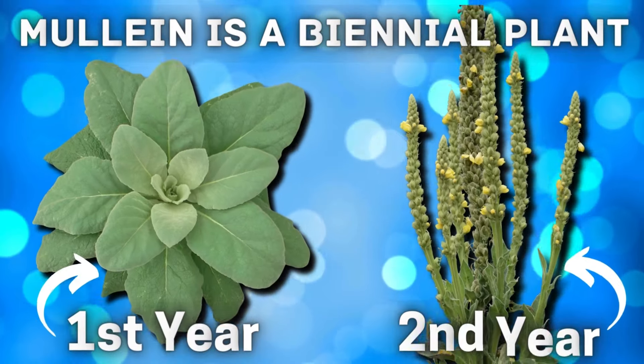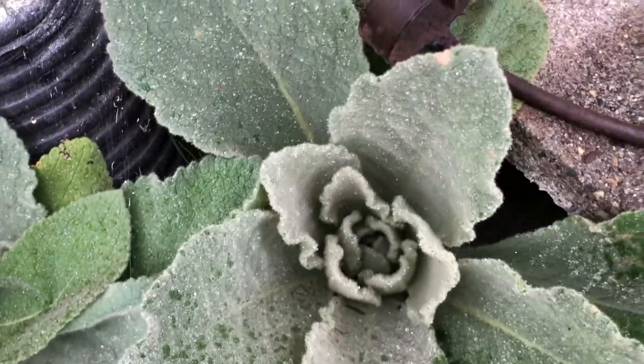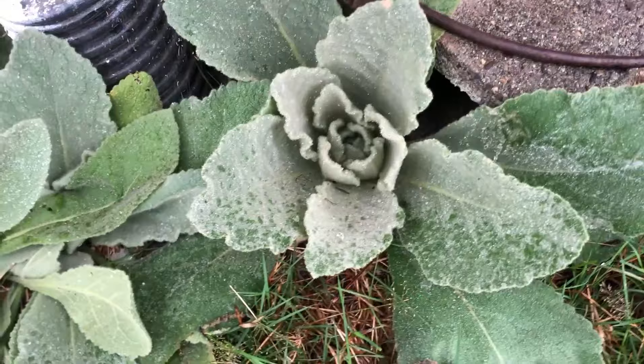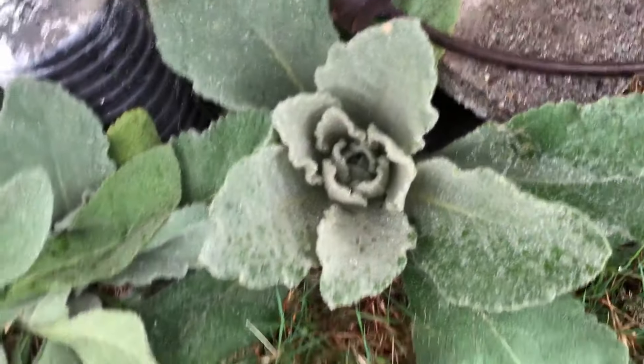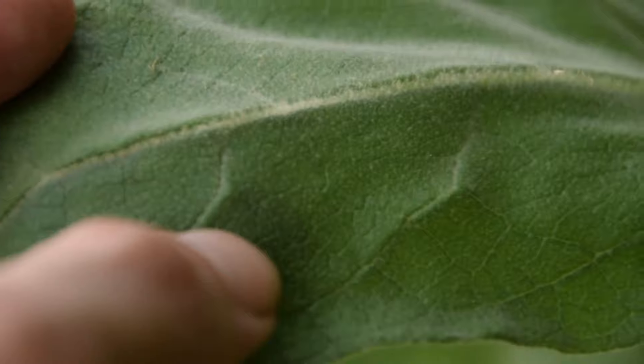Mullein is a biennial plant that lives in a two-year life cycle. In its first year, it primarily consists of a small basal rosette of large, fuzzy, oval-shaped leaves which are usually close to the ground. The leaves have a distinctive appearance due to their soft texture and silvery-green coloration.